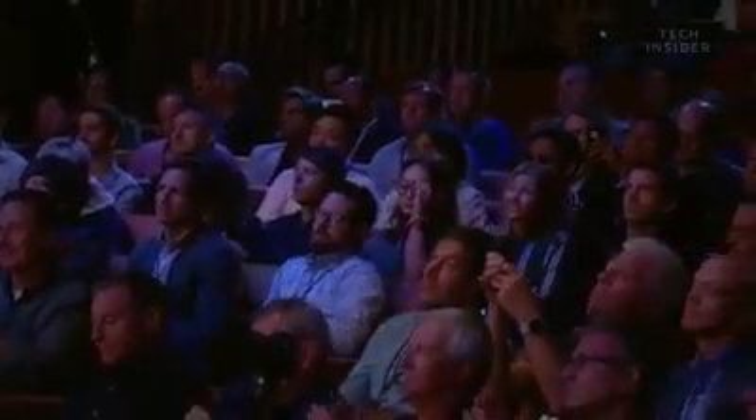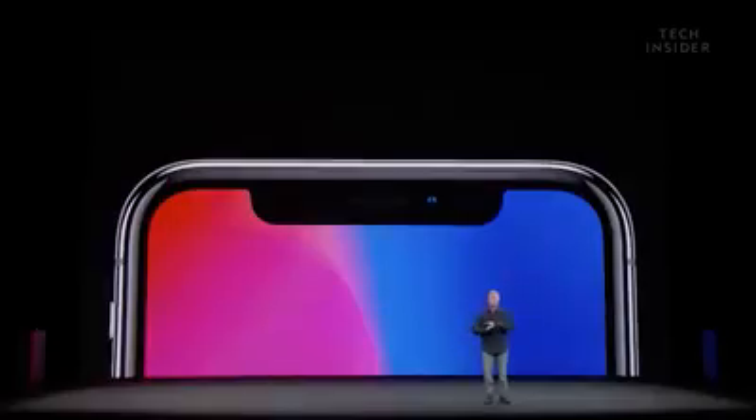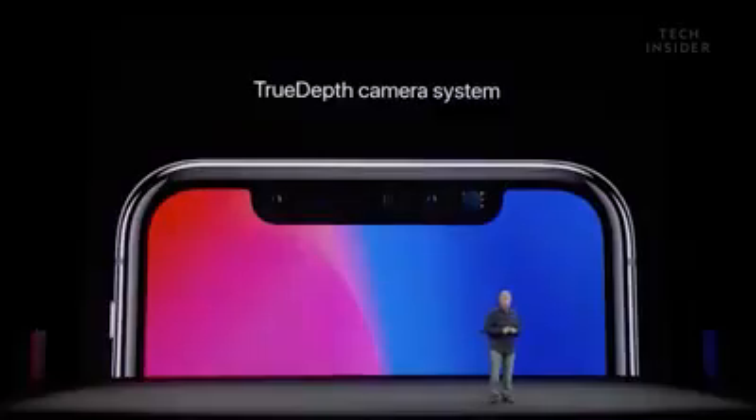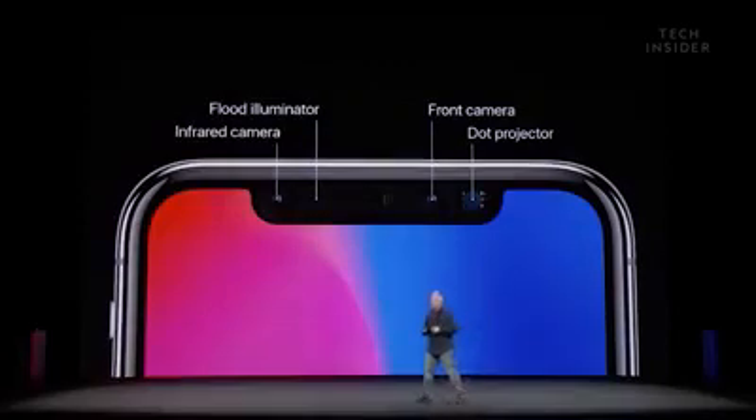To make Face ID possible, it's the most advanced technology we have ever created. And much of it is packed right up here into this tiny little area at the top of the display. We call this the TrueDepth camera system, and it is made up of incredible state-of-the-art technology.